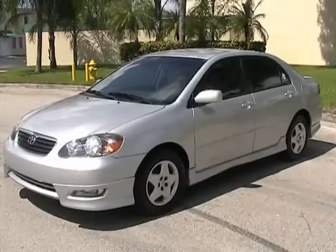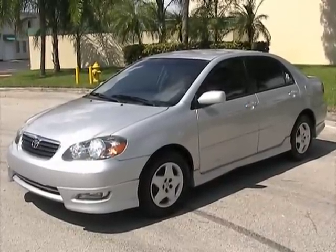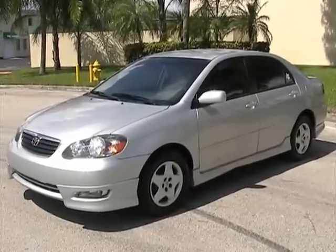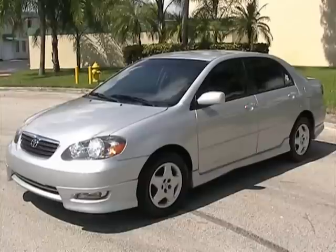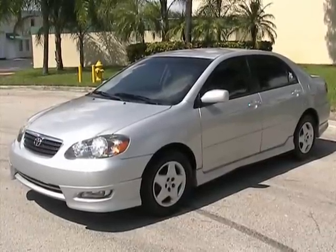That concludes our video for this 2005 Toyota Corolla S. If you have any questions, please feel free to call 305-310-1223, or visit our website for more information at southeastcarsales.net. Thank you very much.